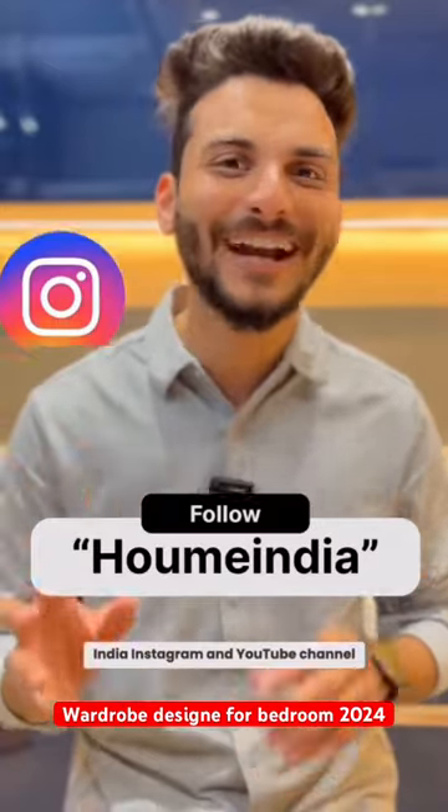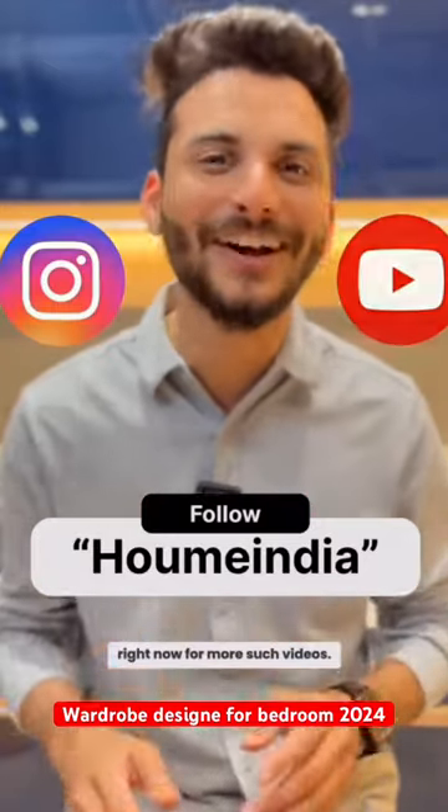Follow my Instagram and YouTube channel right now for more such videos.